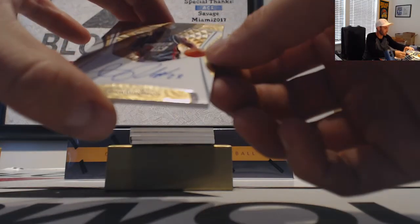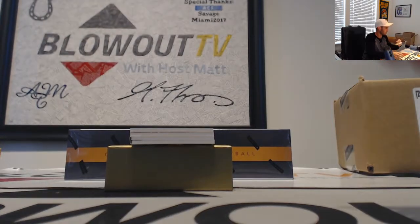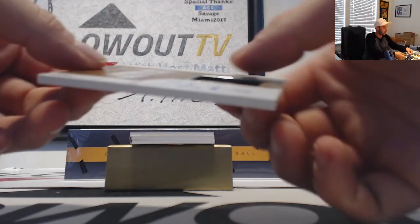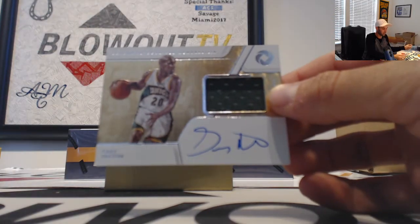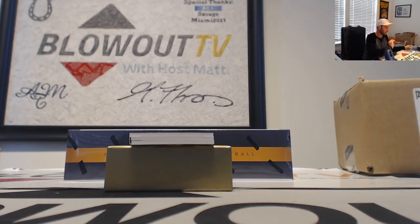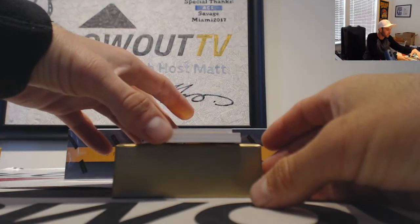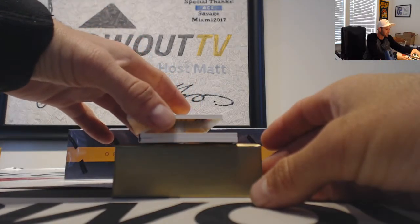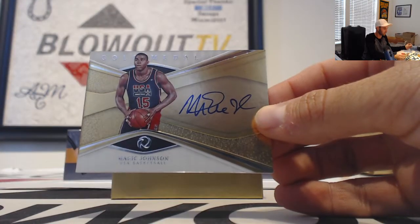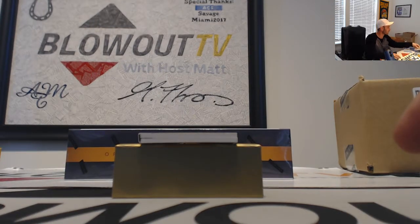Next up for the Hornets we have an autograph of Jason Richardson, numbered to 49. Next is The Glove — Gary Payton Sonics — going to the Thunder, that's Five Wide, jersey autograph numbered to 49. I think I see some blue foil here. We've got Magic Johnson Gold Medal Signatures going to the Los Angeles Lakers, that's for Adam, numbered 55 of 79.